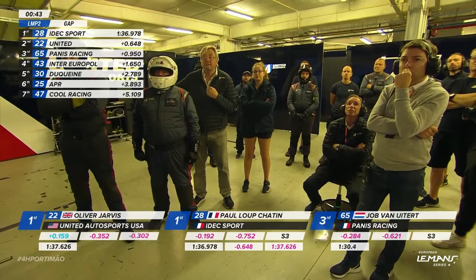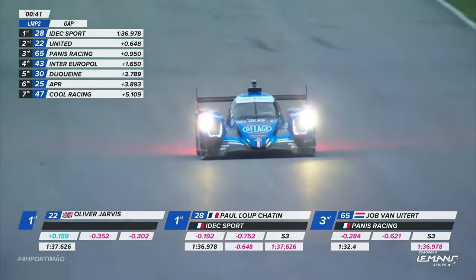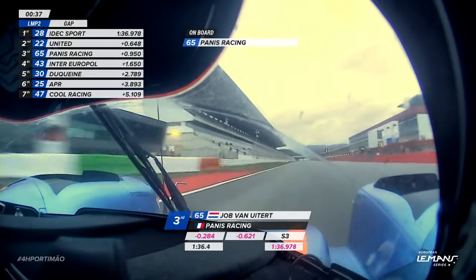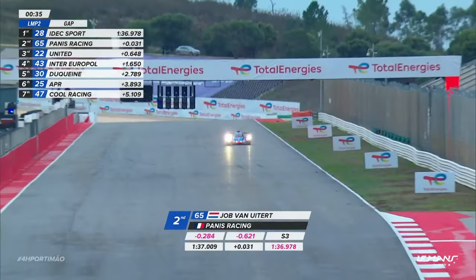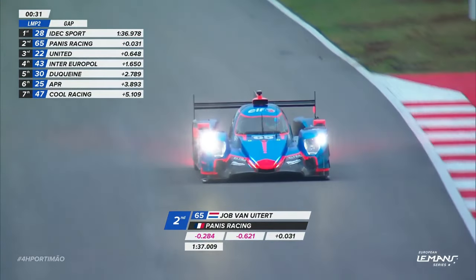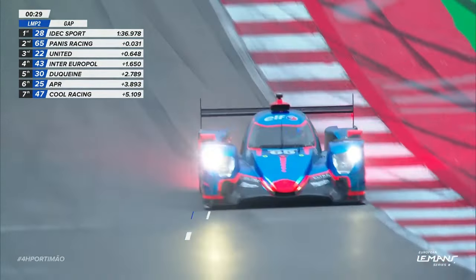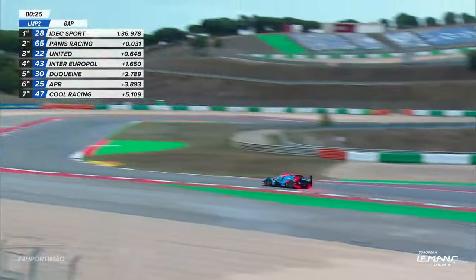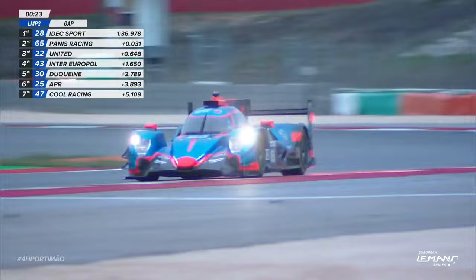To pole though, goes 1:36.9. Seven tenths up almost for Paul Lippe-Chatan. Forty seconds on the clock — what about van Ute? Where can he end up? Second, thirty-one thousandths of a second is the gap with thirty seconds on the clock. So we've got one more lap for everybody. Paul Lippe-Chatan best placed with provisional pole at this stage.